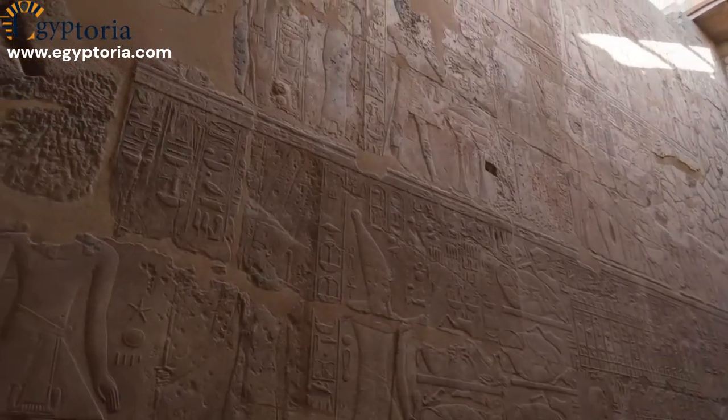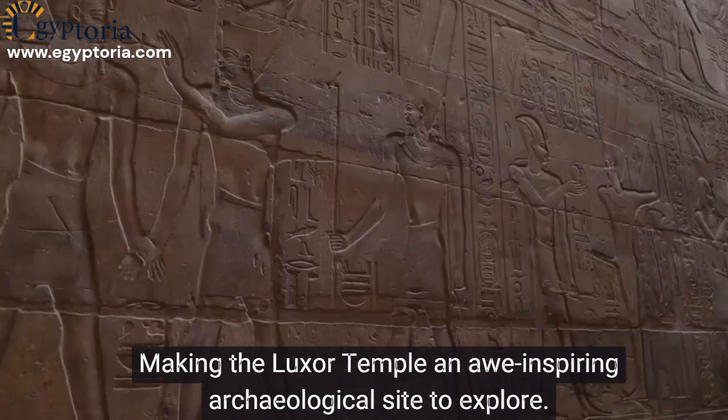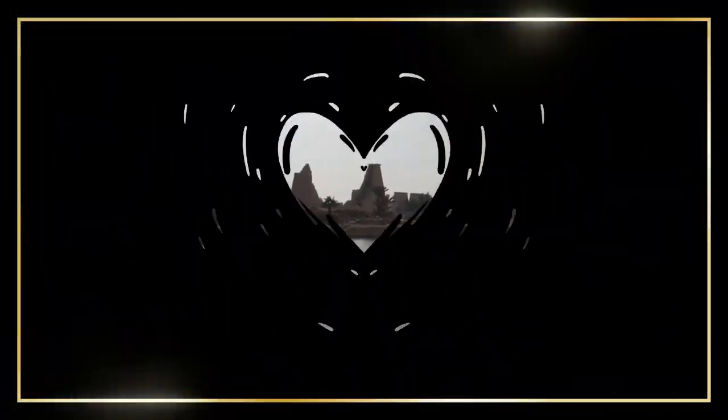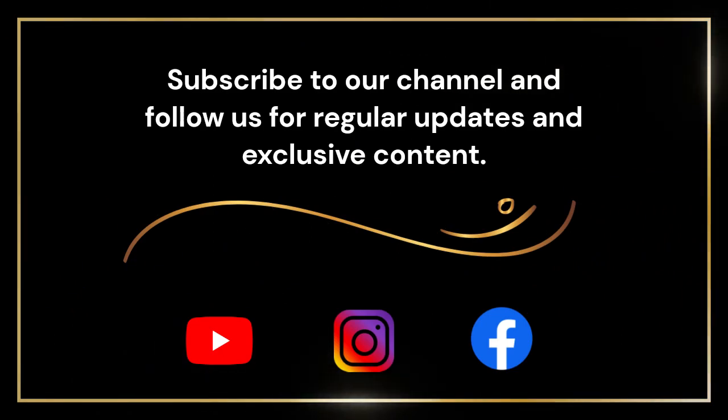These elements collectively depict the grandeur of ancient Egyptian architecture and religious beliefs, making the Luxor Temple an awe-inspiring archaeological site to explore.